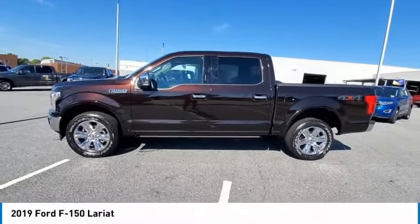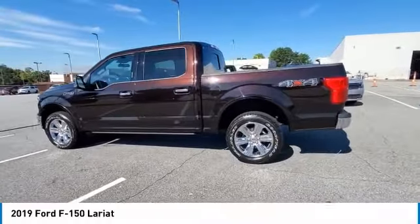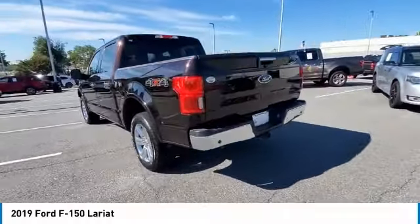Take a ride in the 2019 F-150. A Ford F-150 knows how to handle any situation. It's built to follow orders. No whining.